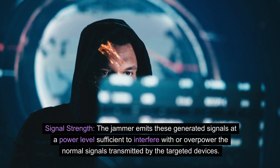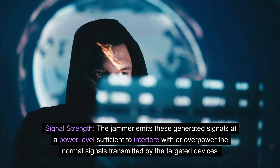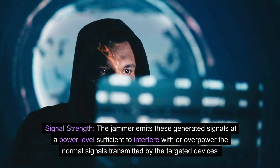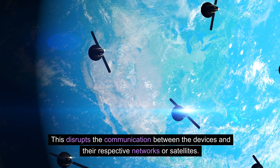Signal strength: the jammer emits these generated signals at a power level sufficient to interfere with or overpower the normal signals transmitted by the targeted devices. This disrupts the communication between the devices and their respective networks or satellites.